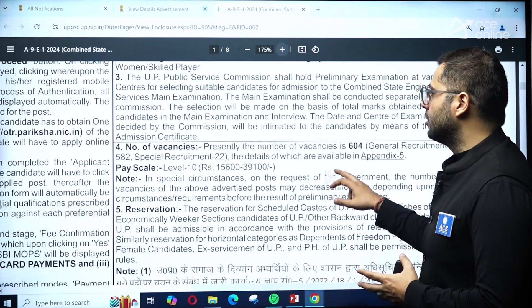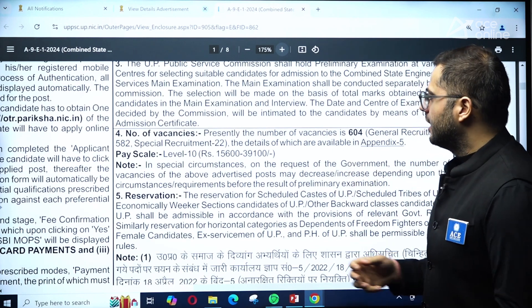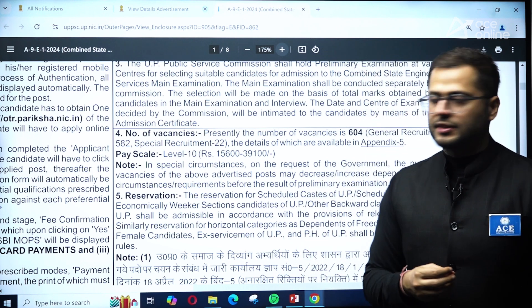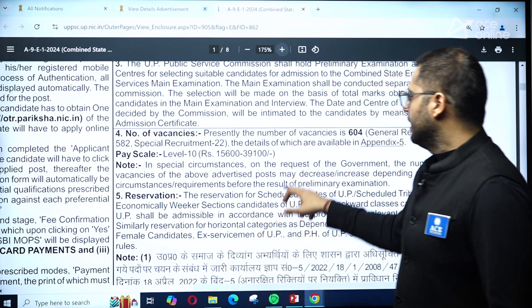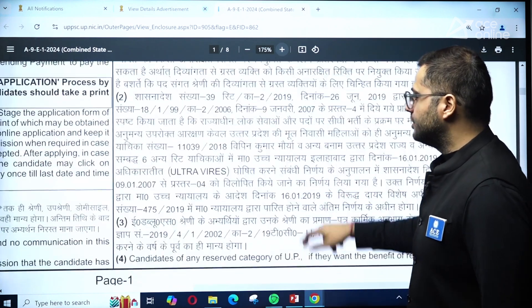The number of vacancies is fairly large — 604 vacancies have been released. The pay scale is Level 10, with a monthly remuneration of 15,600 to 39,100 rupees. Reservation will be as per UP board norms.